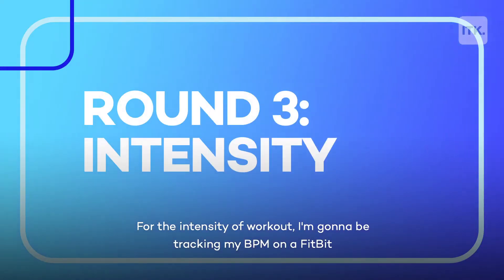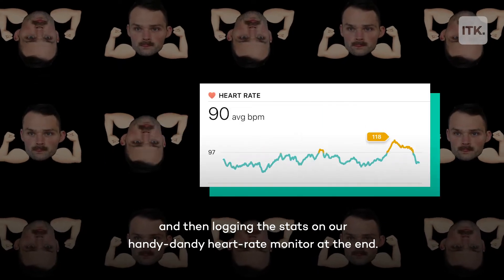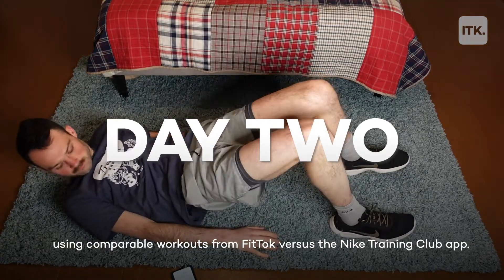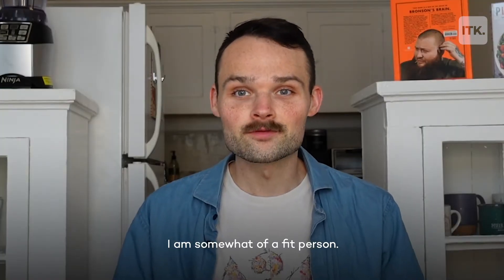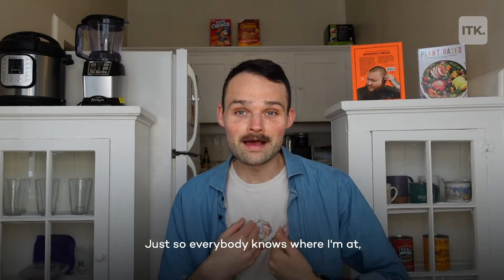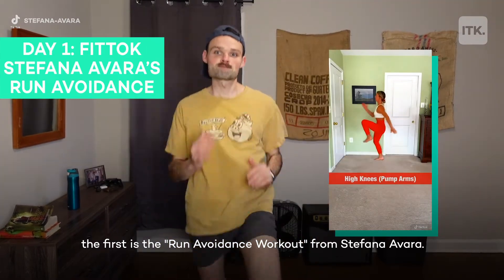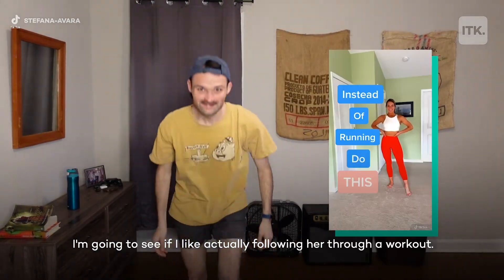For the intensity of the workout, I'm going to be tracking my BPM on a Fitbit and logging the stats on our heart rate monitor at the end. I'm going to spend three days working out with each platform, using comparable workouts from Fit Talk versus the Nike Training Club app. I'm somewhat of a fit person — I try to run — so this might not be the same for everybody. The first workout is the run avoidance workout from Stefana Avara, to see if I like actually following her through a workout.